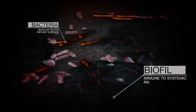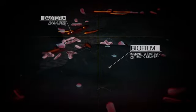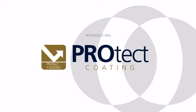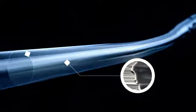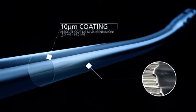This biofilm shields bacteria from systemic antibiotic delivery. The Expert Tibial Nail Protect provides an added layer of protection for high-risk patients. It is coated with a thin layer of antibiotic-laden polymer.